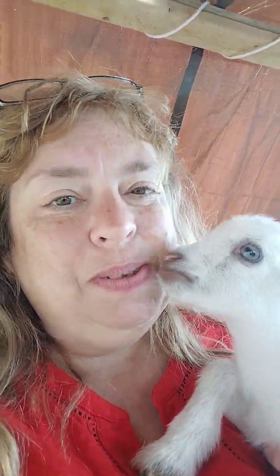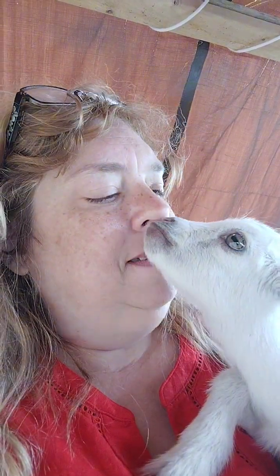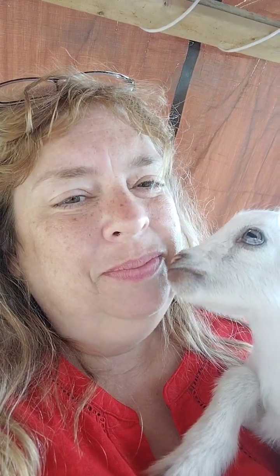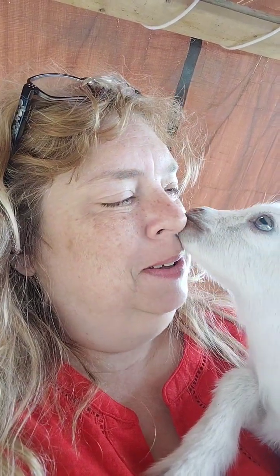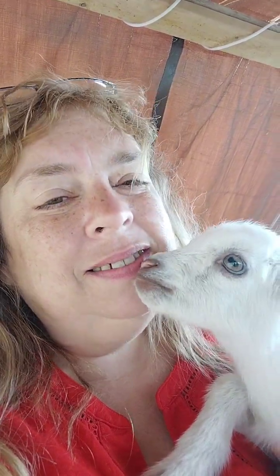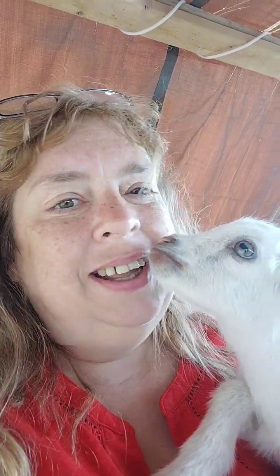His mama is Hope. He was actually a triplet, but one of them died, so he's got a little brother that's solid black — well, almost solid black. Let me go see if I can find him, and then I will show you his brother.